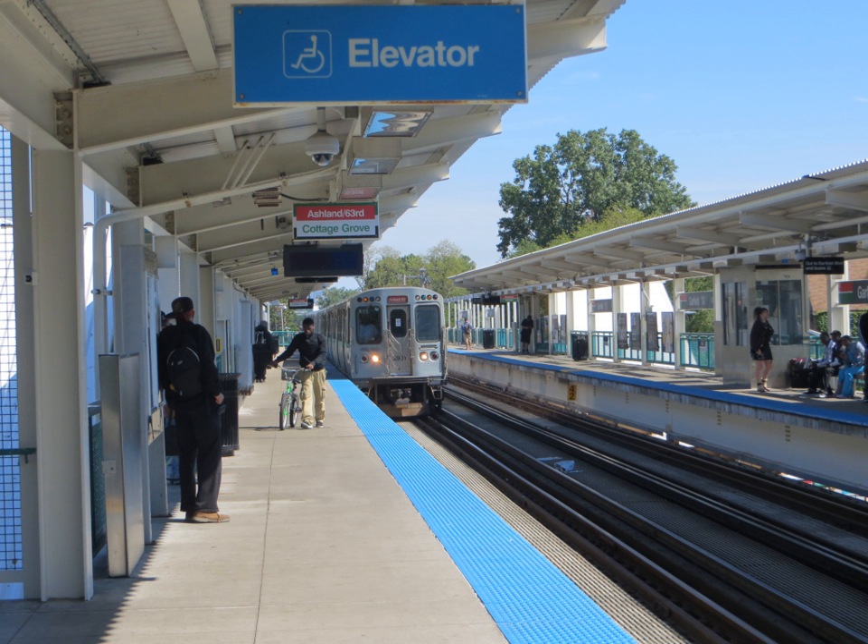This stop is close to the University of Chicago and is the closest station to the Museum of Science and Industry, although the museum is more than two miles away from the station. People looking to go to either of these destinations can take the 55 bus.